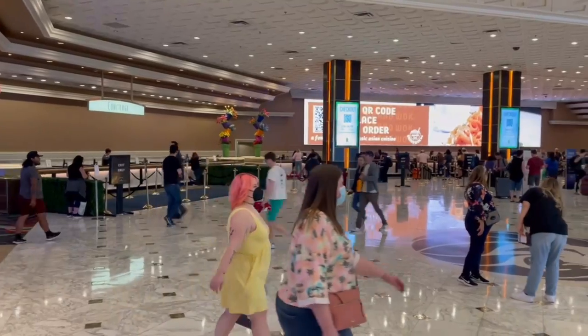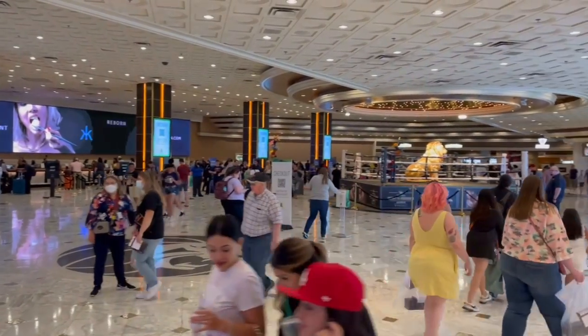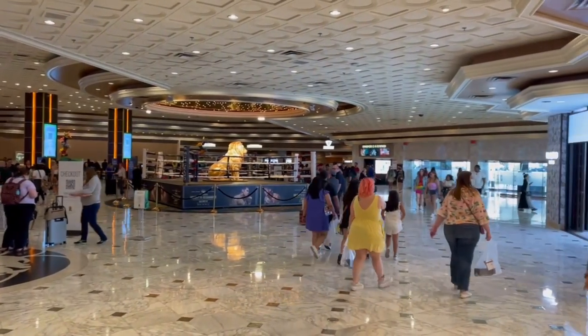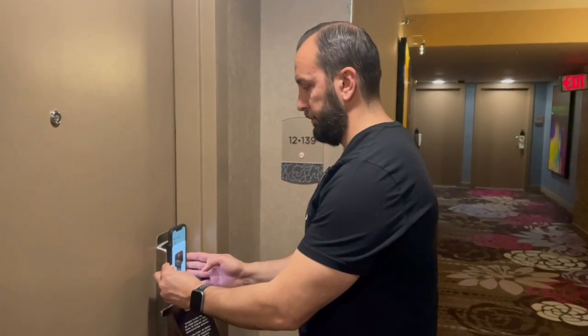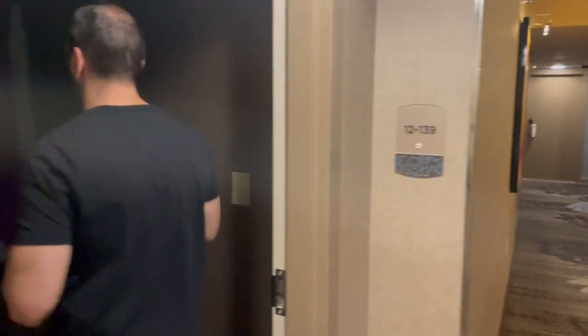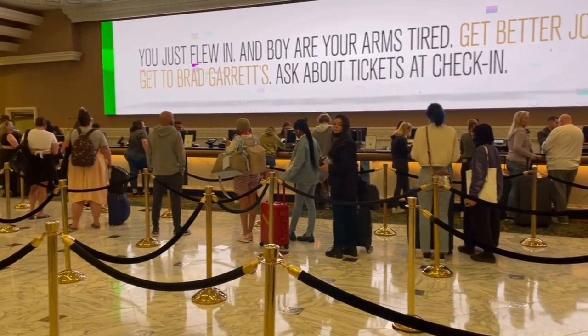I wanted to talk about the main lobby real quick — that's what I have right behind me. This is where you would check in. Big tip: if you have the MGM Resort app, you can actually check in with your phone. All you have to do is verify your ID. Me and my wife did that and went straight to the room without waiting in line. Check-in time is at 3 PM, so the closer you come to that time, the crazier the lines are. Download the MGM app to skip the line.